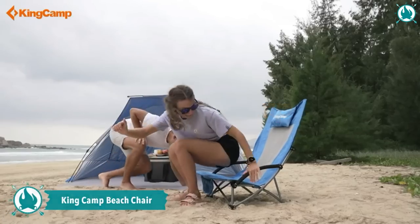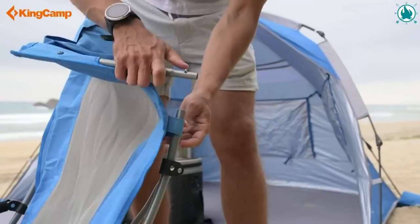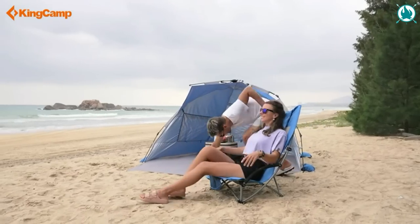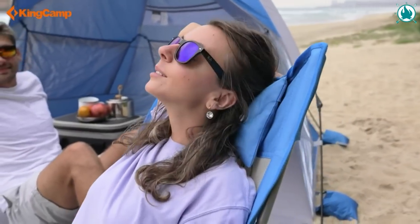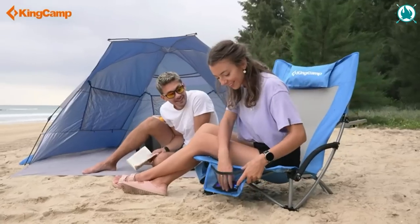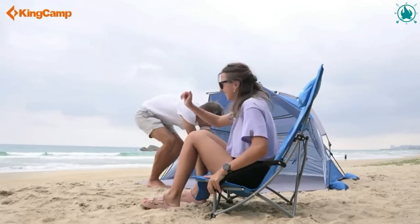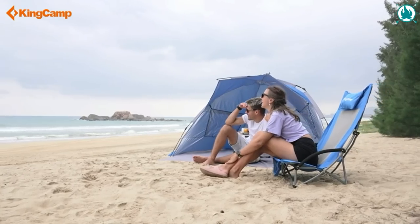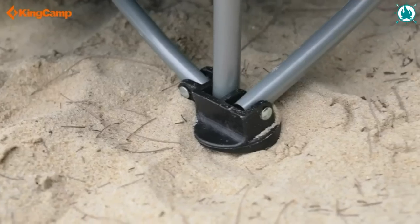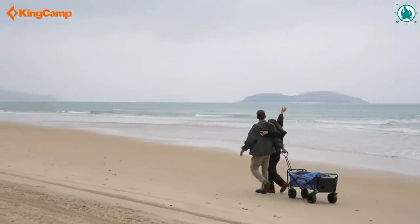Sun, sand, beach, and family — sounds like a good plan, right? But it would be much better if you had the King Camp Backpack Beach Chair. This chair has it all, with a heavy-duty steel frame, 600D Oxford fabric, and the ability to support up to 300 pounds. The cup holder and mesh back are just the icing on the cake, making it perfect for any outdoor event, from picnics to patio parties. With no tools needed, you can easily take it anywhere with the shoulder-strap carry bag. The price of this amazingly comfortable chair is only $59, thanks to a 25% discount.